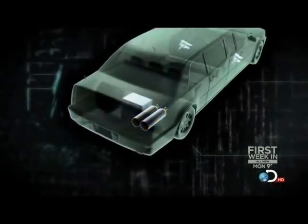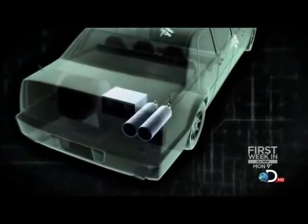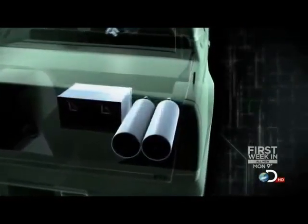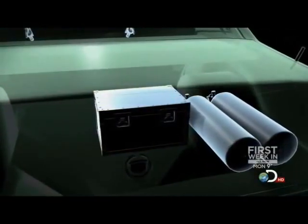It has a hermetically sealed air system and reserved oxygen supply to keep the president alive in case of a chemical or nuclear attack. It even has medical bags filled with the president's blood type for an emergency transfusion.